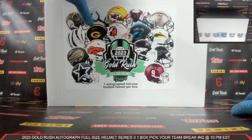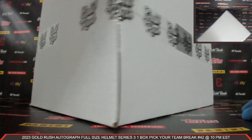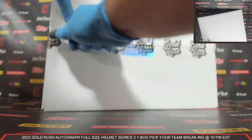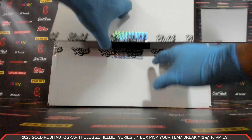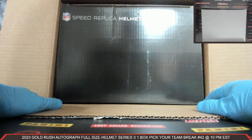2023 Gold Rush Autograph Full Size Helmet Series 3 — love these autograph full size helmets. Let's get our box open. All right, here we go. Your autograph full size helmet coming at you front and center.